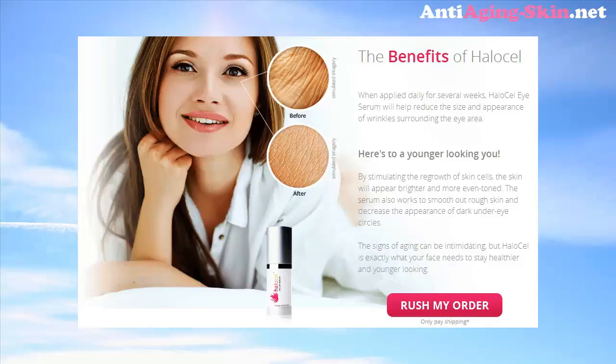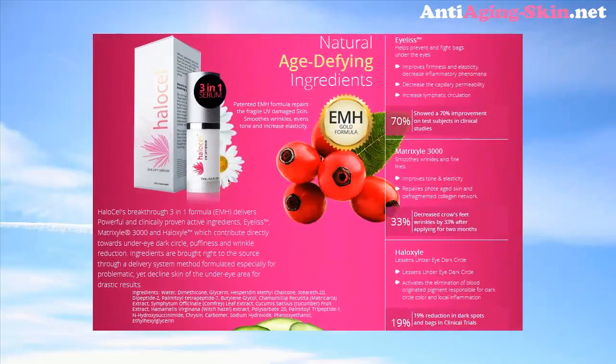The signs of aging can be intimidating, but Halo Cell is exactly what your face needs to stay healthier and younger looking. Natural Age Defying Ingredients: Eyeless helps prevent and fight bags under the eyes. Matrix Isle 3000 smooths wrinkles and fine lines.